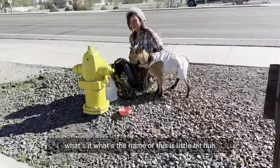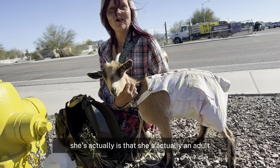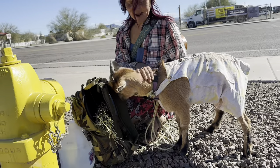What's the name of the baby? She's actually an adult. How old is that little baby? She's seven months. She's going to be bred next month.